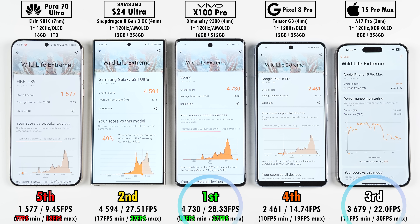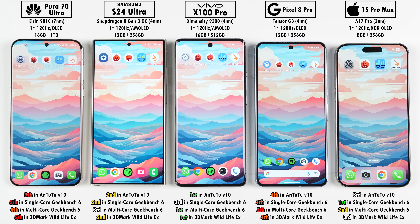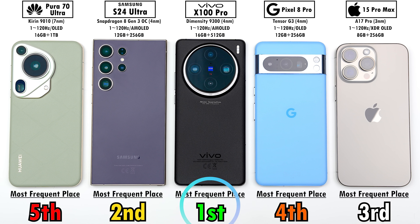Looking at the overall results across all tests, the Vivo X100 Pro impressed the most — its Dimensity 9300 chipset with no efficiency cores gives it a super performance boost, though it dips significantly in temperature control and battery efficiency. The Vivo most frequently placed first, the Samsung second, then the iPhone, the Pixel, and dead last the Huawei. Despite being the weakest performer, the Huawei still feels extremely fast on the daily. Stay tuned for upcoming battery drain and camera comparison videos — this is TechNik, catch you in the next one.